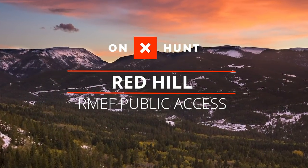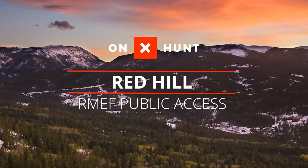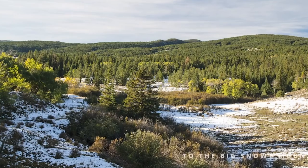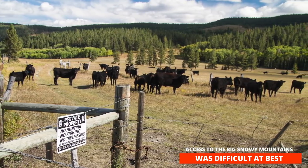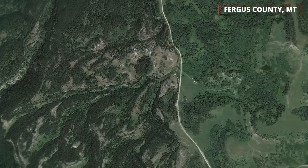Big things really do come in small packages, and in this case we're talking big access. Back in 2013, the Rocky Mountain Elk Foundation purchased a small 40-acre piece of property in central Montana, where access to public land in the Big Snowy Mountains was difficult at best because of large sprawling private ranches — but these 40 acres had 30 feet in common with the adjacent Lewis and Clark National Forest.